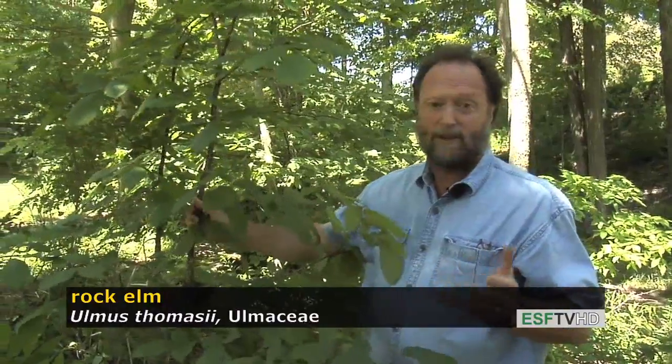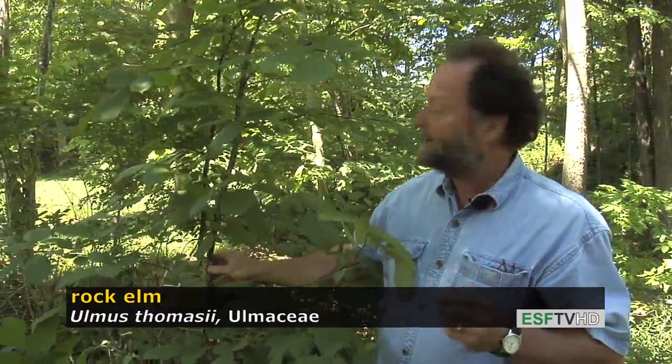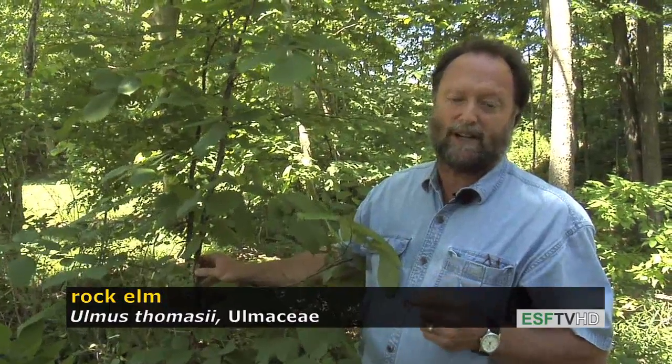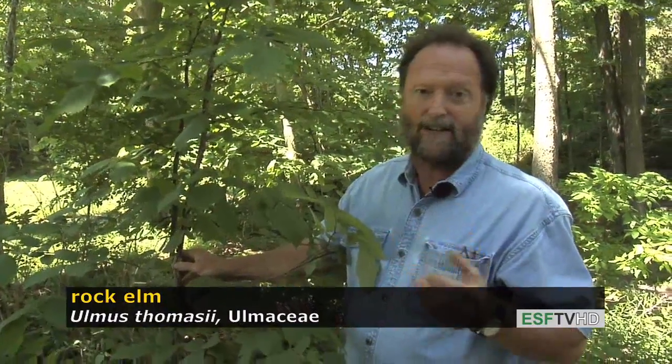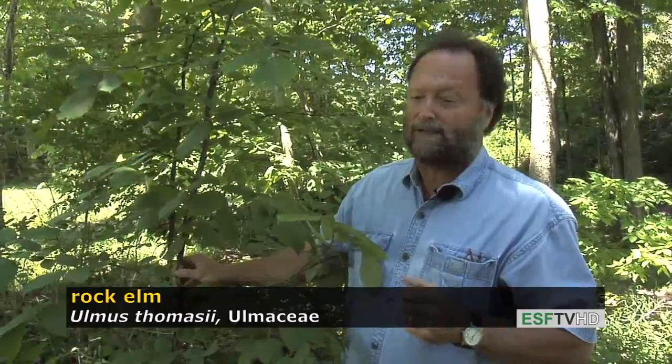The rock elm used to be a fairly common tree, especially in upstate New York, but because of Dutch elm disease and elm yellows it is fairly infrequent today and is actually considered a rare tree in New York State. Historically the wood, being very tough and good for bending, was a valuable fuel wood species, but it has limited uses today because of its rarity. It's very common on rocky outcrops and scattered throughout the Great Lakes region.